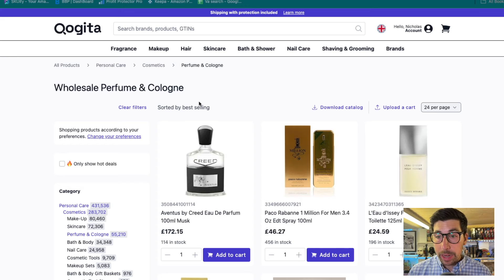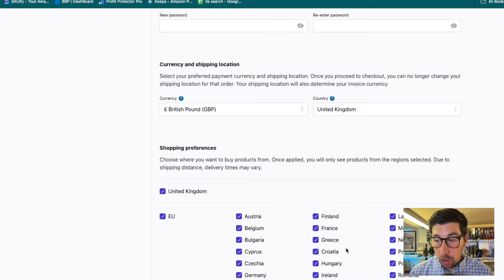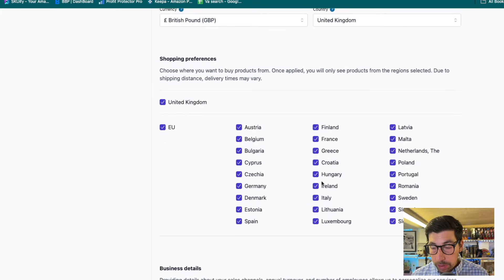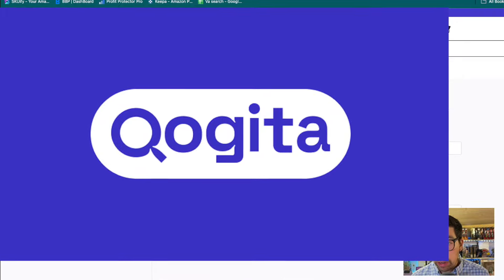That means for me personally I've been able to go on my account and activate the whole of Europe. I'm going to show you quickly how easy it is to do. You go to your profile and I've activated the whole of Europe, because all the duties are being taken care of when it comes to these orders.